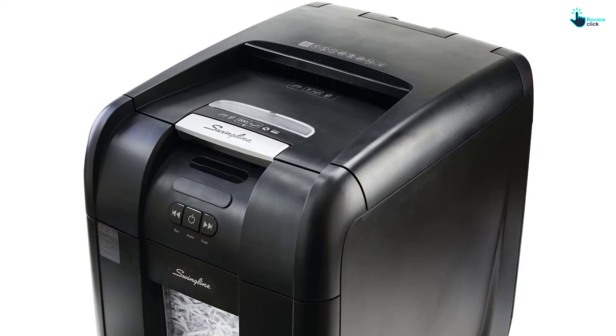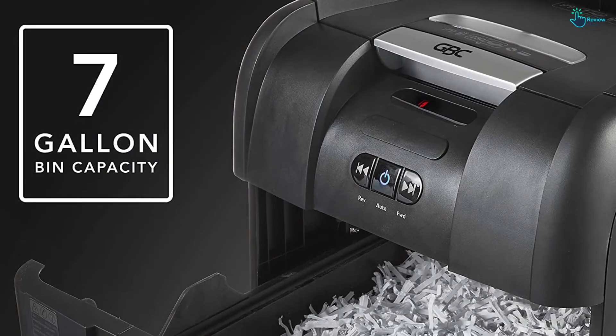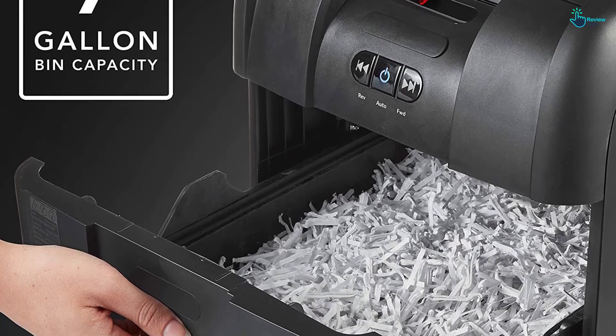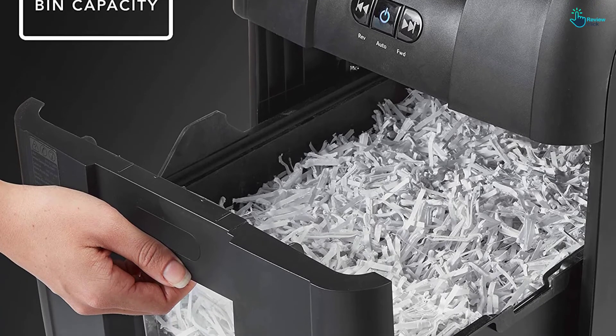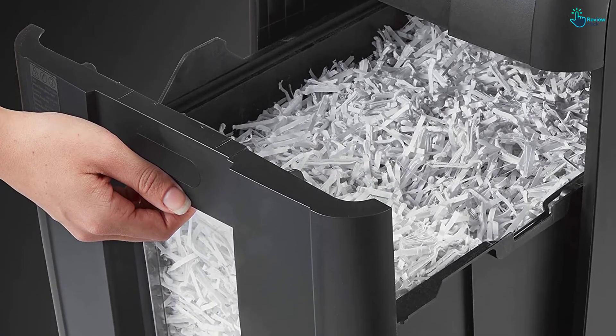It also comes with a large 9-gallon waste bin which can be removed for easy and convenient disposal. This product is rated level P4 and comes with an auto-jam feature to keep you updated on the performance and any other issues that may arise.